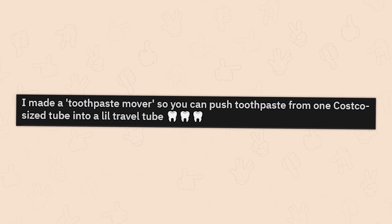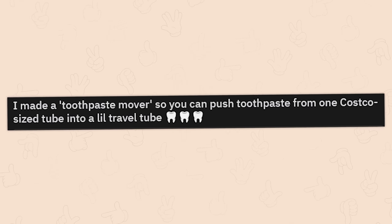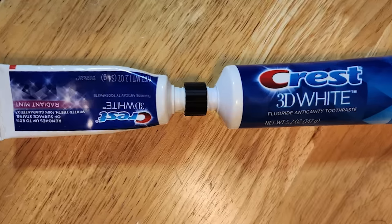I made a toothpaste mover so you can push toothpaste from one Costco-sized tube into a little travel tube. Interesting. Waste not.